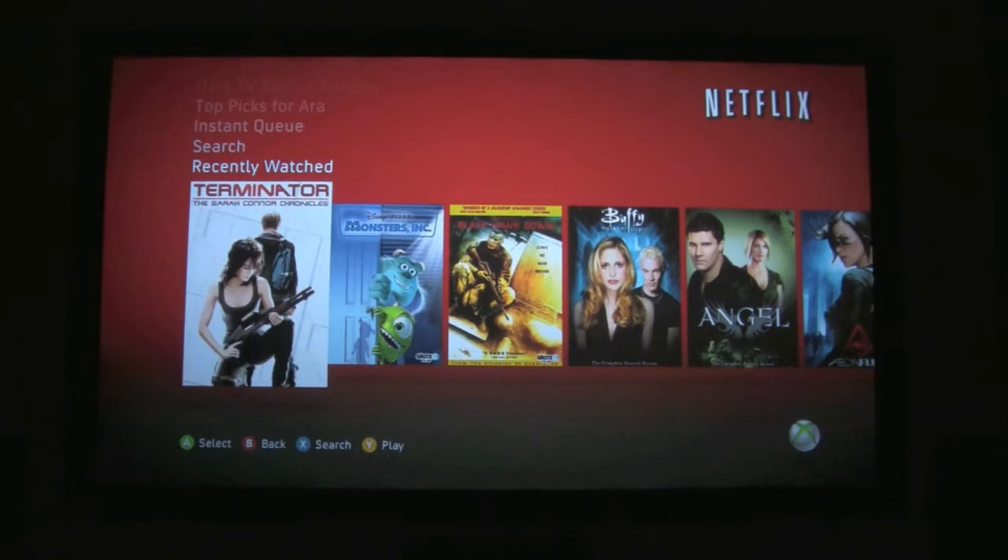It looks like the last thing you've been watching is Terminator: The Sarah Connor Chronicles. Are you sure you don't want to watch Buffy? I think that's my daughter who put that on there — I'm not a Buffy fan. Let's go check out Terminator since it's the last one you've been watching.